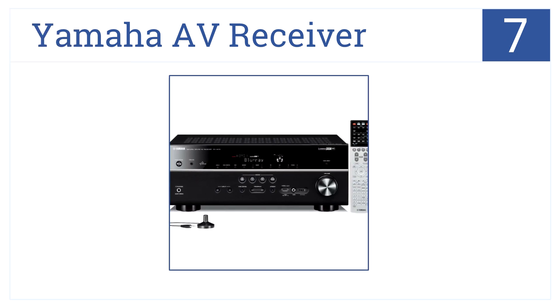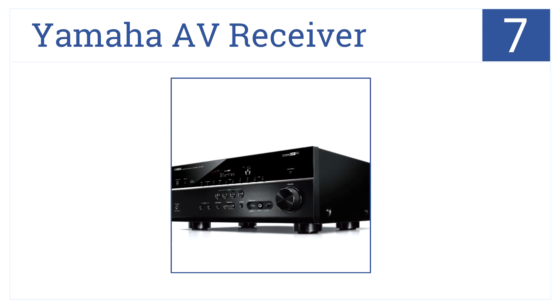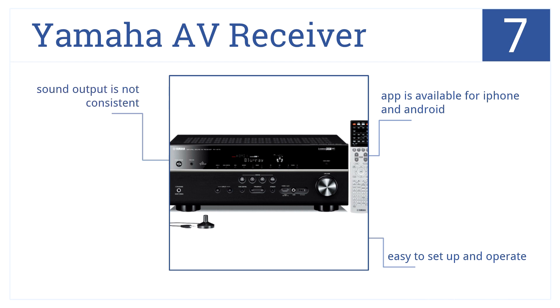At number 7, this Yamaha AV receiver is compatible with various audio formats and allows streaming music from the iPod Touch, iPhone, and iTunes on a computer. It's easy to set up and operate, and an app is available for iPhone and Android, but the sound output is not consistent.